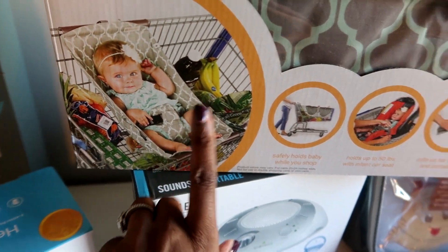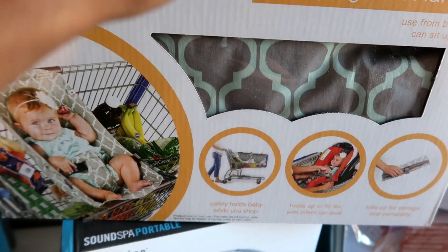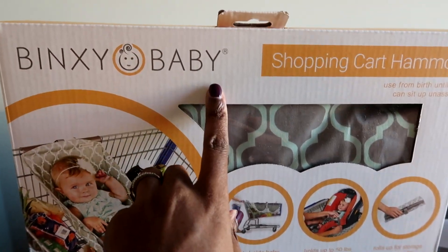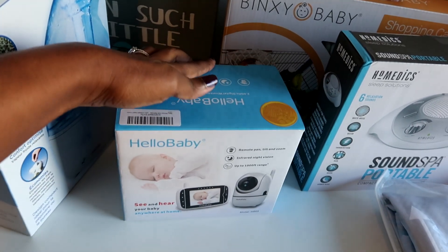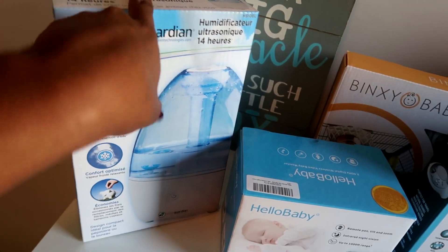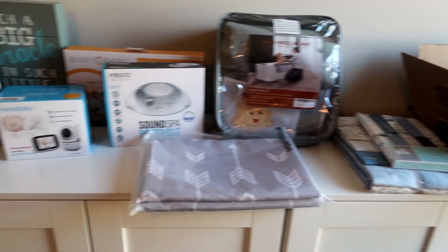This was the Binkies Baby hammock — you can see it in the picture, it's so cute and very highly recommended. We do a lot of grocery shopping so we really wanted this. I actually got it from the Binkies Baby website — the company had a really good Black Friday deal. And then we have the Hello Baby baby monitor and a humidifier — this was on sale plus we got a coupon. Everything else we were able to use our 15% off and some had individual coupons as well.